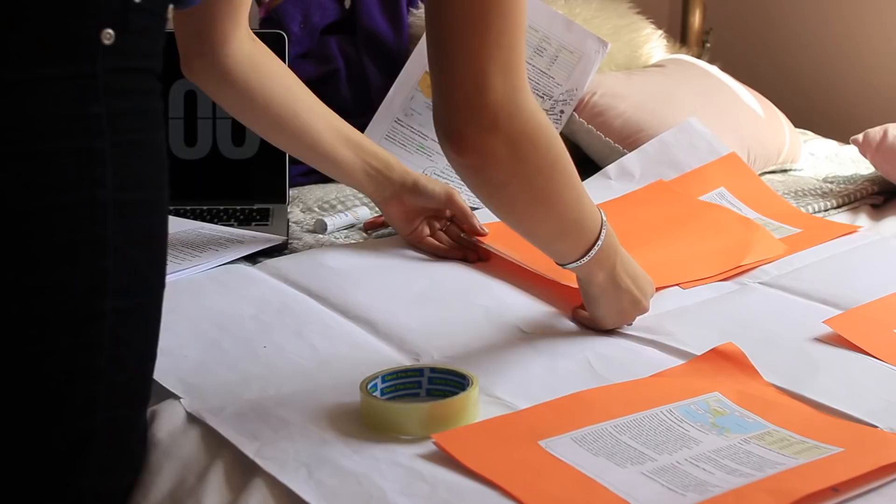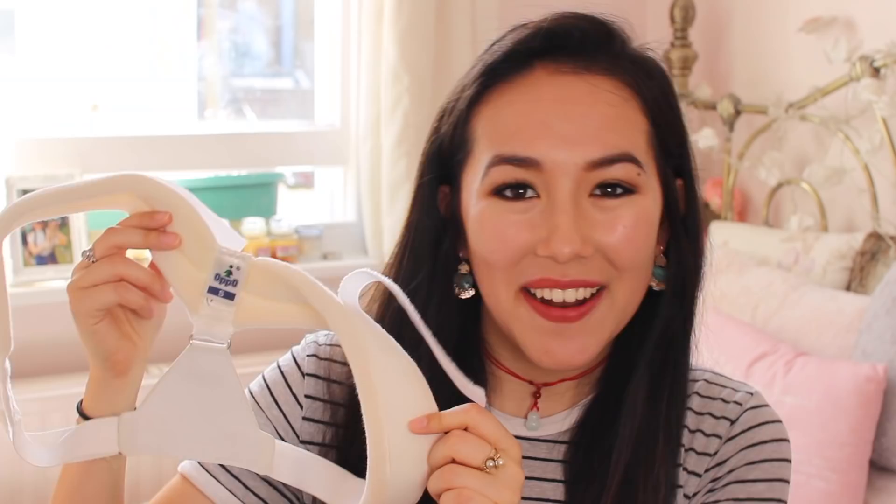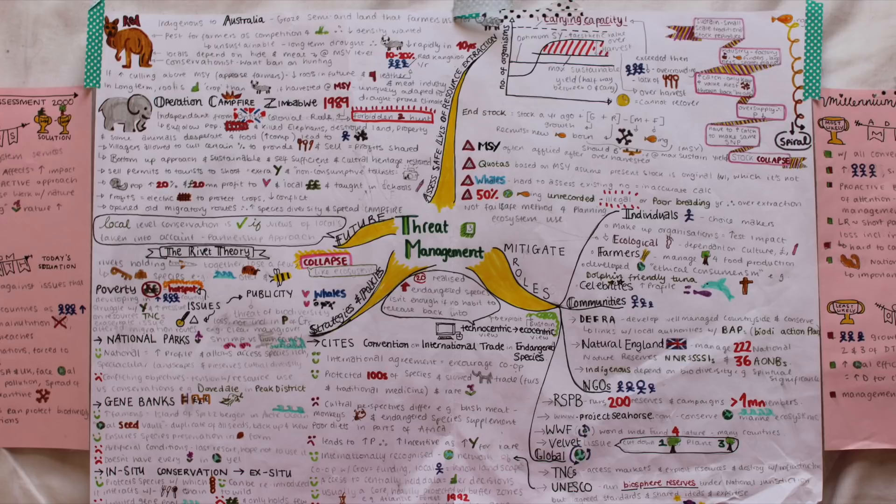Hi guys and welcome back to my yearly study tips and tricks video. If you haven't seen the past videos where I speak about productivity apps, superfoods to eat to help you revise, and how I do my mind maps, I'll leave them in the description box below because I won't go over the same tips. Since I've started university, I've learned so many different life hacks on how to revise, so I thought I'd share them with you.